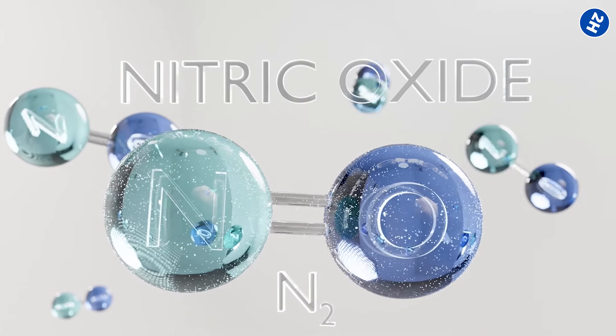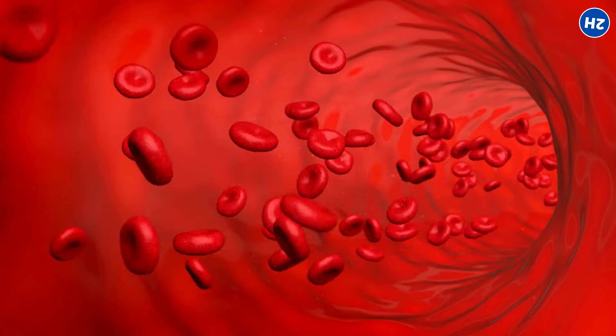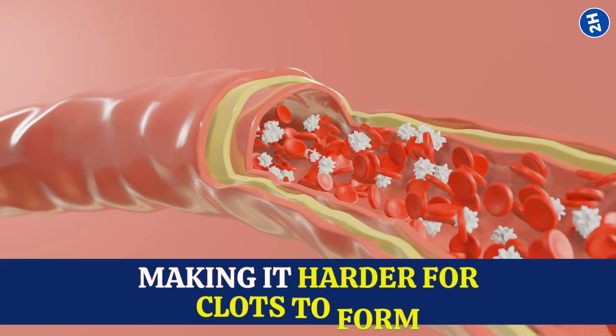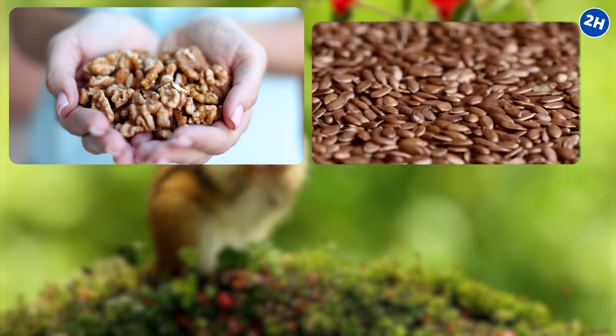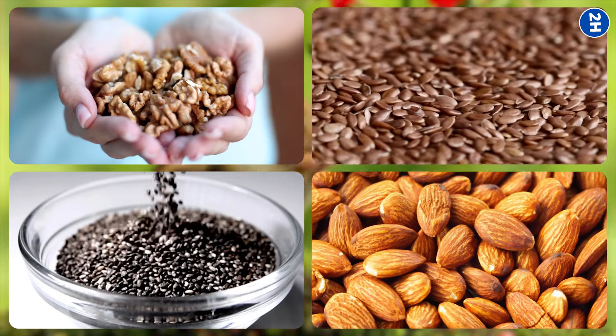They also actively produce nitric oxide, which is like the smooth operator in your blood vessels — it helps them relax and widen, making it harder for clots to form. You don't need to hoard tons of nuts. Just including a handful of walnuts, flax seeds, chia seeds, or almonds in your daily routine can be a good start.